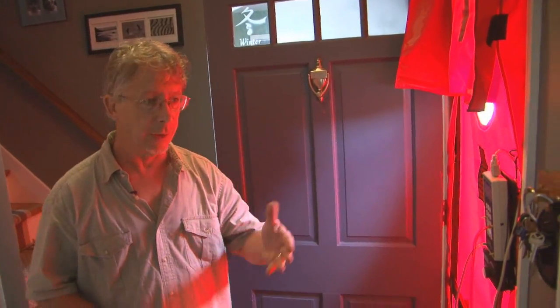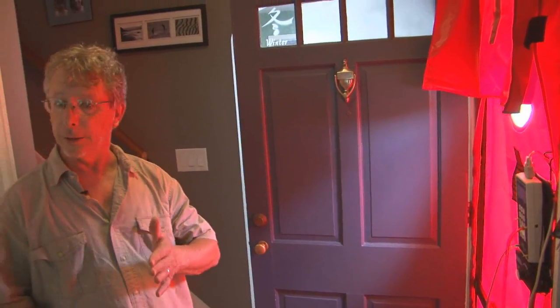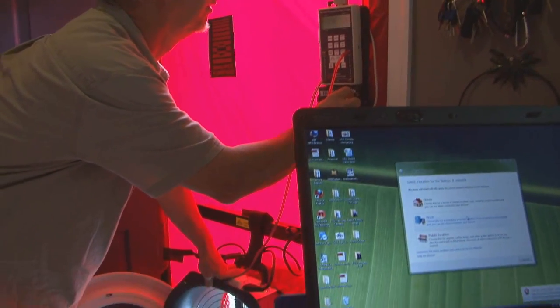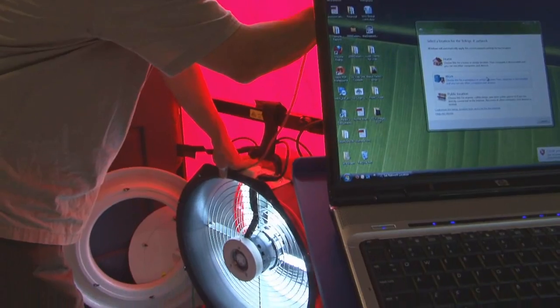The damper on the fireplace — or in this case you've got glass doors on it — that needs to be closed. Usually, if ashes are in the fireplace, we might want to clean those out. And we want to look for anything that might make dust or influence the test. Then we get down to the nitty-gritty, and the wind really begins to blow when the fan kicks in.